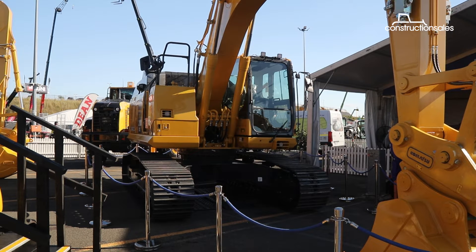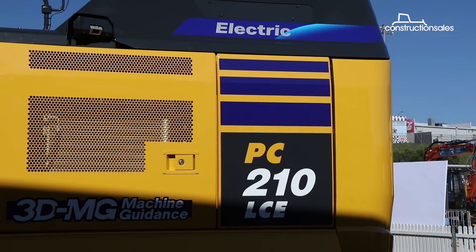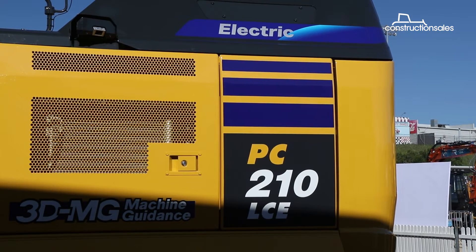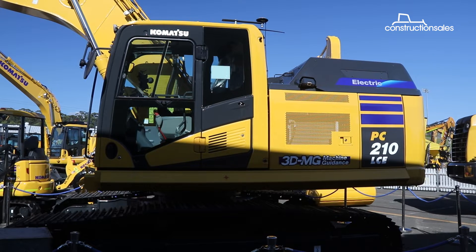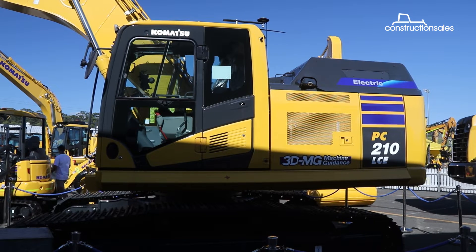While looking just like any other excavator, the unit is in fact battery-powered, meaning it produces zero emissions. At this stage the excavator is just a prototype, but it could well be a key player in the sector in the future.